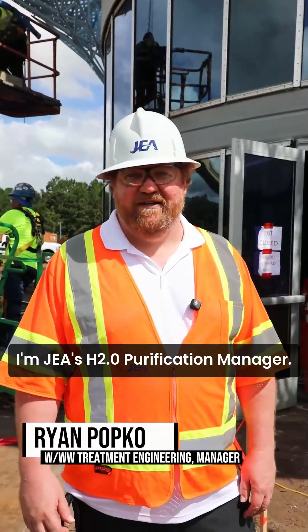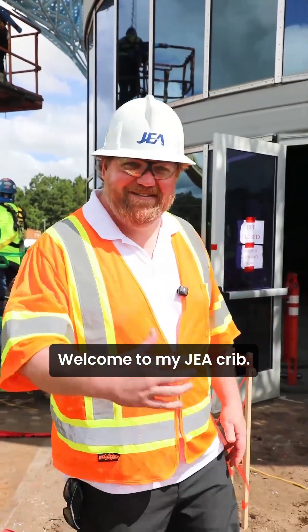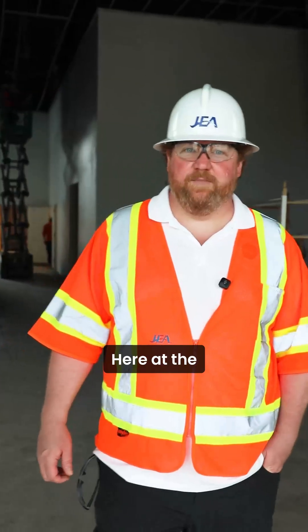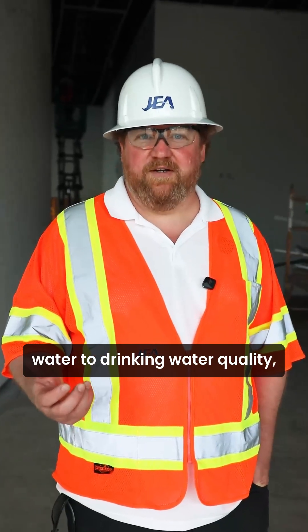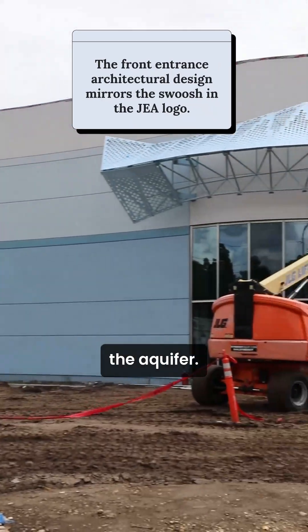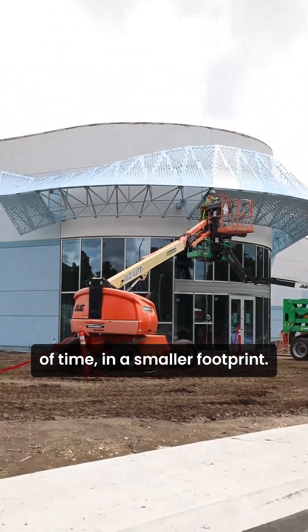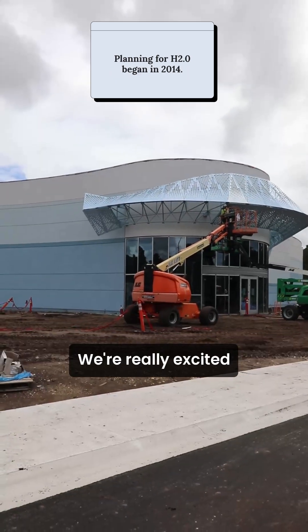Hi, my name is Ryan Popko. I'm JEA's H2.0 Purification Manager. Welcome to my JEA crib — come on inside. Here at the H2.0 Purification Center, we are further purifying reclaimed water to drinking water quality so we can use it to replenish the aquifer. We're essentially doing the same thing nature does, just in a shorter amount of time and a smaller footprint. This will be the state of Florida's very first water purification facility, and we're really excited to be leading the way.